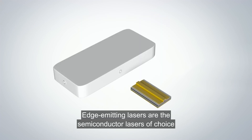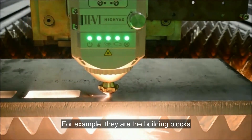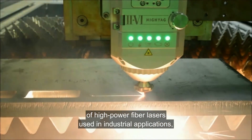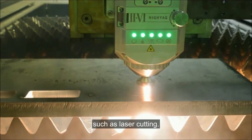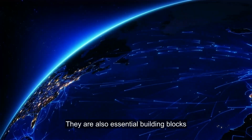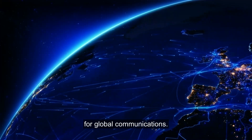Edge-emitting lasers are the semiconductor lasers of choice to amplify the power of optical signals. For example, they are the building blocks of high-power fiber lasers used in industrial applications such as laser cutting. They are also essential building blocks in optical amplifiers deployed in optical networks for global communications.